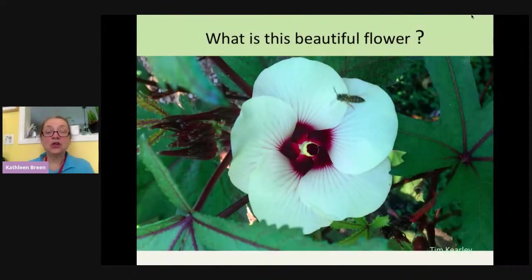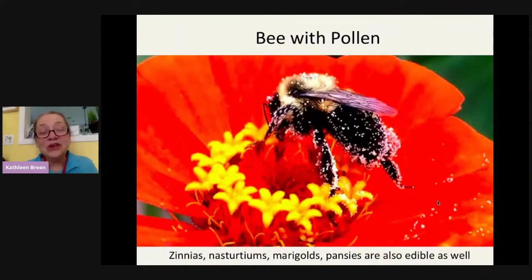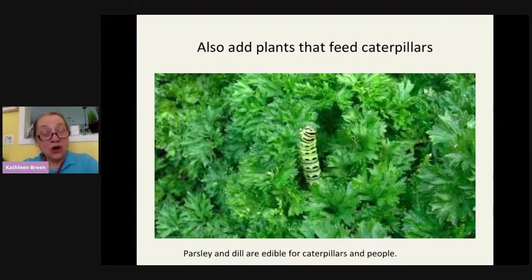Here's a beautiful flower from our community garden — it's a vegetable plant with a pollinator on it; you can see the little bee. Edible gardens are enhanced by growing flowers to attract pollinators. Here we have a zinnia — it's pretty open — and there's a swallowtail butterfly and a bee working on it. Zinnias are also edible, as are nasturtiums, marigolds, and pansies. You can grow them for pollinators and also put some on your salad. Other helpful plants include parsley and dill, which are edible for caterpillars — and for people too.